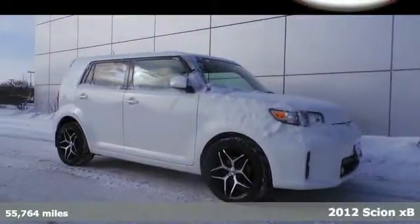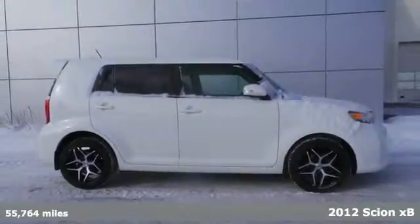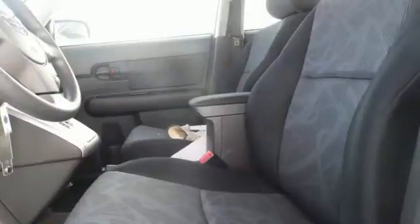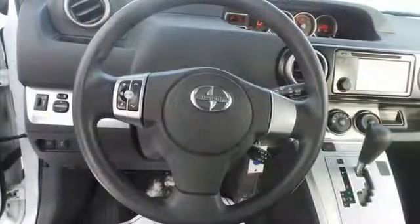It's a 2012 Scion XB, one of America's favorite crossovers. This Scion comes with cruise control, keyless entry, air conditioning, sport bucket front seats, 60-40 split-fold flat rear seats, chrome-tipped exhaust, and a multi-speaker sound system with a CD player.